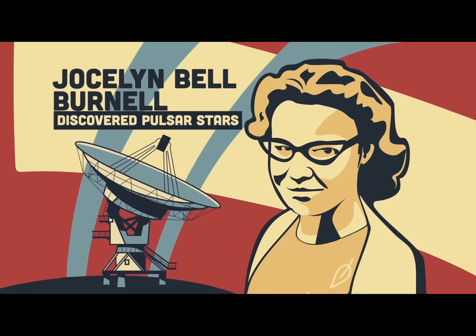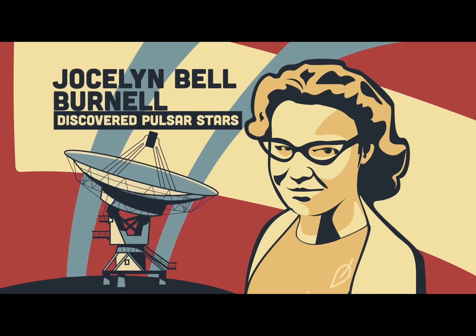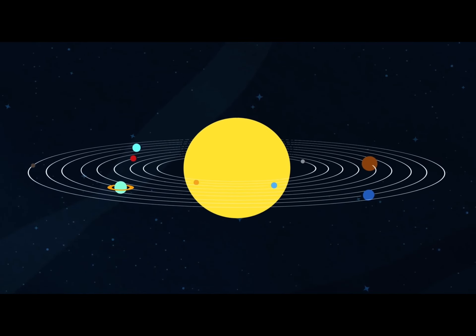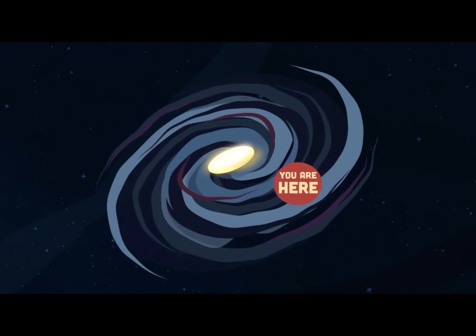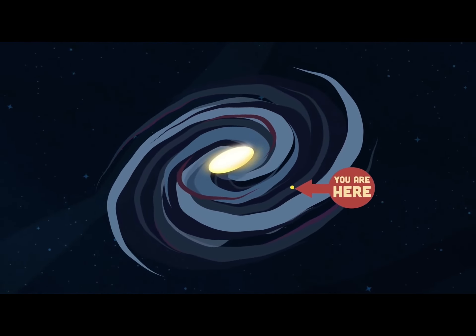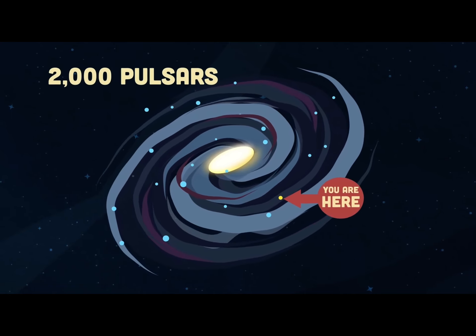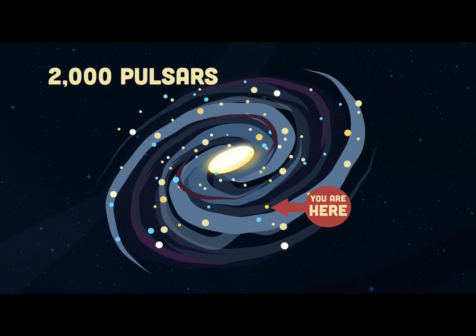Professor Dame Jocelyn Bell Burnell made the first discovery of a pulsar star as a student at Cambridge University. These pulsars are well outside our solar system, but found within the Milky Way — that galaxy that holds our sun. More than 2,000 pulsars have been discovered so far in the Milky Way out of 100,000 million stars.